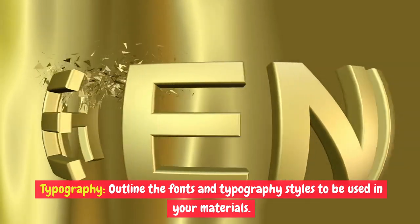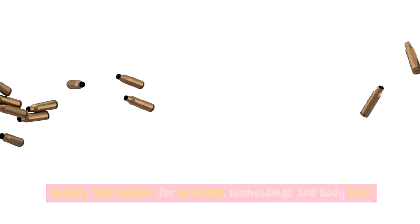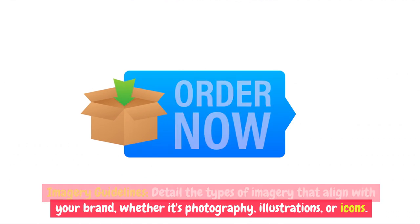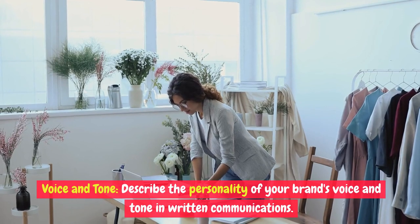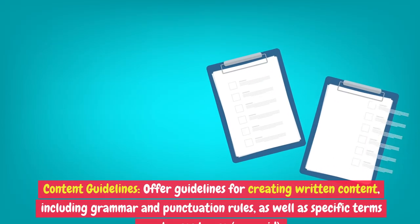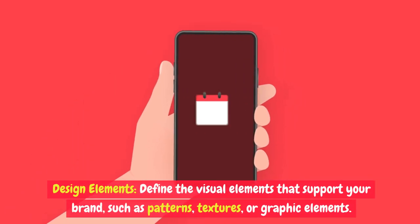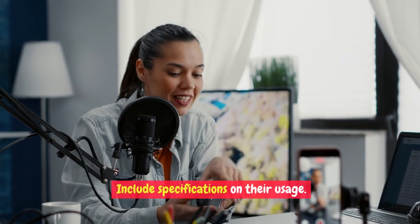Typography: outline the fonts and typography styles to be used in your materials, specifying font families for headings, subheadings, and body text. Imagery guidelines: detail the types of imagery that align with your brand — whether photography, illustrations, or icons — and provide guidance on style, tone, and usage. Voice and tone: describe the personality of your brand's voice and tone in written communications. Are you formal, informal, friendly, or authoritative? Content guidelines: offer guidelines for creating written content, including grammar and punctuation rules, as well as specific terms or phrases to use or avoid. Design elements: define visual elements that support your brand, such as patterns, textures, or graphic elements, and include specifications on their usage.